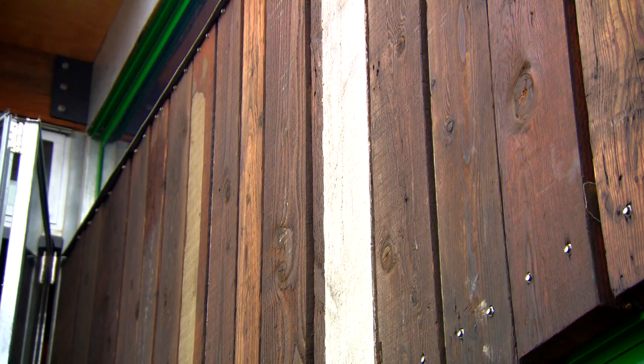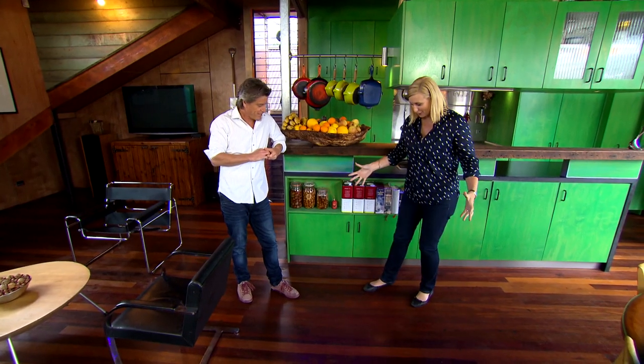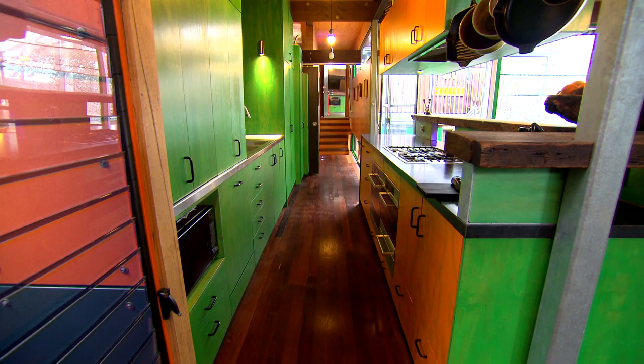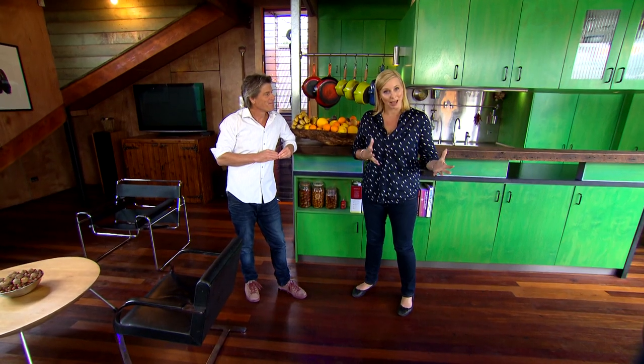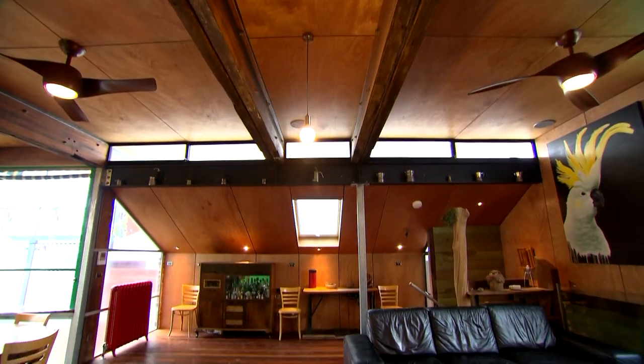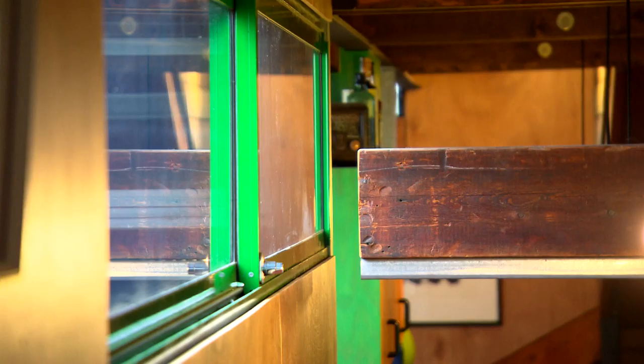The colour, the texture, the imperfections and stories are all celebrated in the materials. Look at the flooring we're standing on — this actually came from the Randwick Racecourse when it was renovated. The original house was actually dismantled rather than demolished so that he could reuse as much of it as he could in the new design. Basically, the ordinary has been turned into the extraordinary.